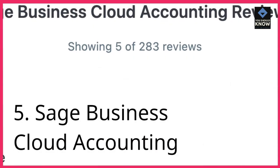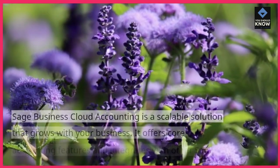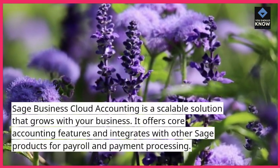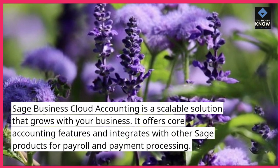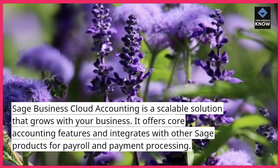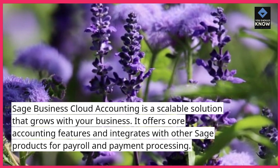5. Sage Business Cloud Accounting. Sage Business Cloud Accounting is a scalable solution that grows with your business. It offers core accounting features and integrates with other Sage products for payroll and payment processing.